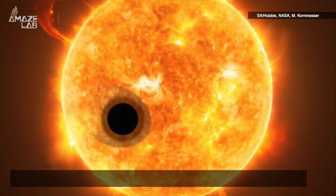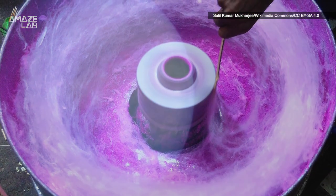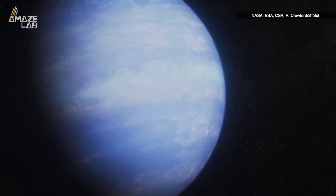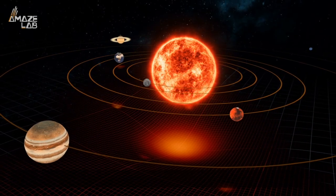The exoplanet in question is called WASP-107b, a planet recently described as having the density of cotton candy. It was believed that physicists might have to go back to the drawing board with regards to their planetary formation models, as they theorized the planet had an extremely tiny core surrounded by hydrogen and helium. This was an affront to planetary formation models.